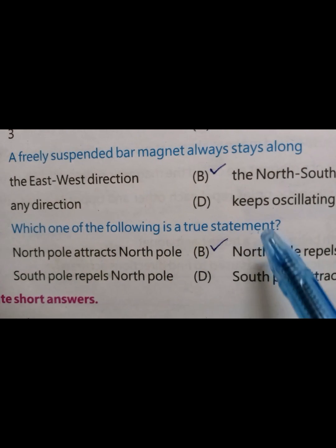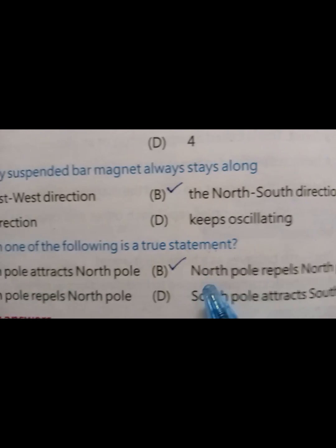Which one of the following is a true statement? The correct answer is: north pole repels north.